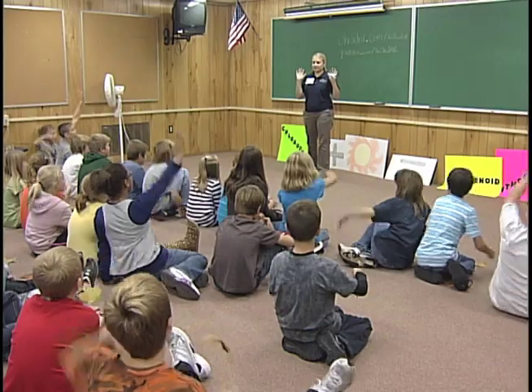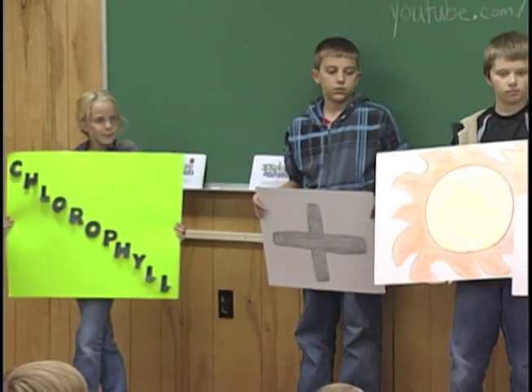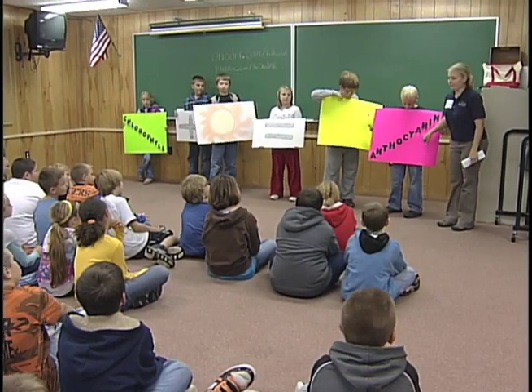Can I get six volunteers? Volunteers are easy to come by. After adding some chlorophyll and sunlight, the students now know where the green color in leaves comes from.